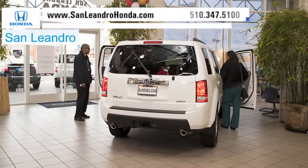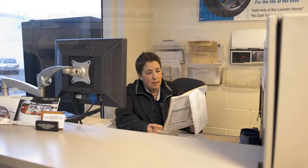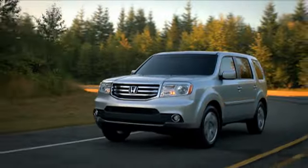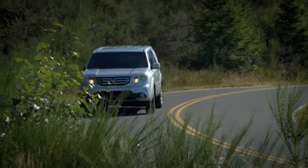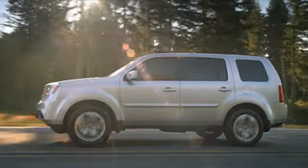There's no better place to buy your next new or used vehicle in the Bay Area than at San Leandro Honda. Consumers in the market for a stylish SUV should take a look at the innovative Honda Pilot. The Pilot's attractive styling and modern safety features provide a safe and enjoyable ride for everyone.